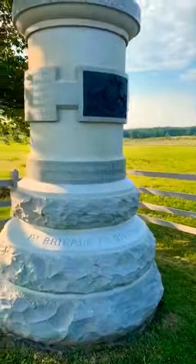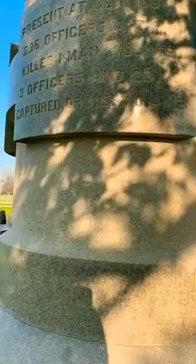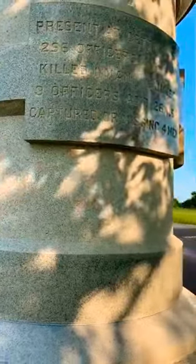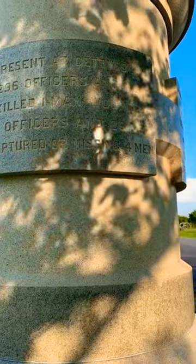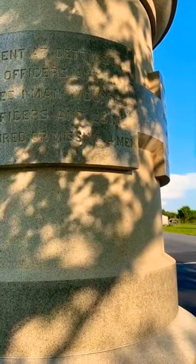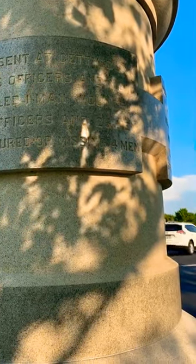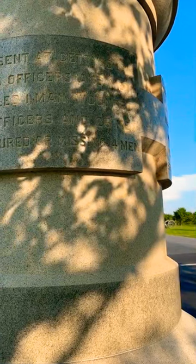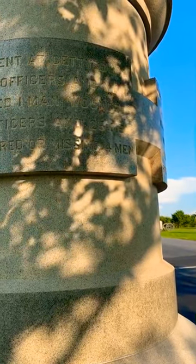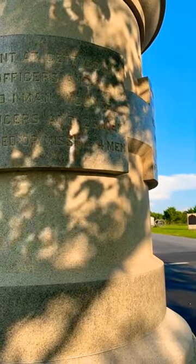It's the 63rd Pennsylvania. Let's see — they were in a lot of battles. Present at Gettysburg: 296 officers and men — killed one man, wounded three officers and 26 men, captured or missing four men. They were mustered in at Pittsburgh in August through September of 1861, and mustered out July 31st through September 9th, 1864. They were part of the First Brigade, First Division of Sickles' Third Corps.